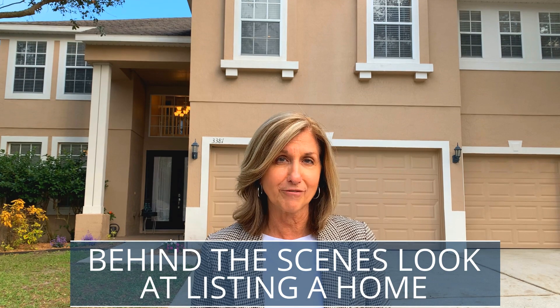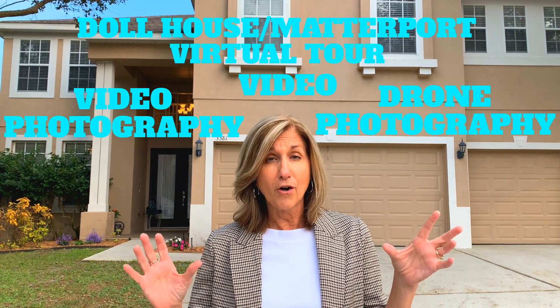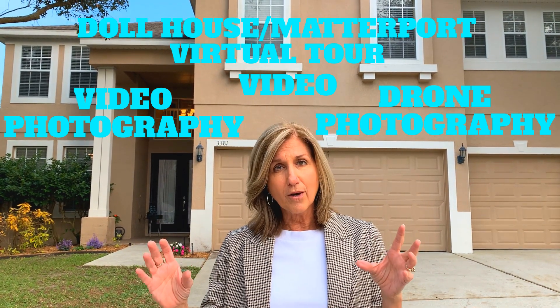Today we are talking about getting a home listed in the Orlando, Florida area. My team does things a little differently — we have a whole team of professionals come out and do video, drone photography, professional photography, and what's called a dollhouse or Matterport, which is a virtual walkthrough of the home where you can look at the ceilings, floors, and corners as you walk through. We want you to get top dollar for your home and sell it as quickly as possible.